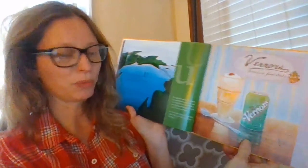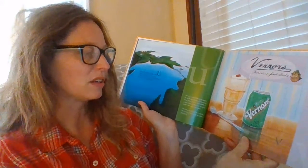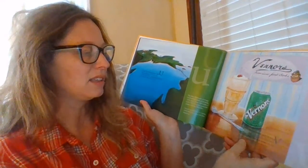V. Maybe you've seen this pop before. Vernors is a soda pop that starts with the letter V. The first one made in the U.S.A. It's as tasty as can be. Fizz, fizz.